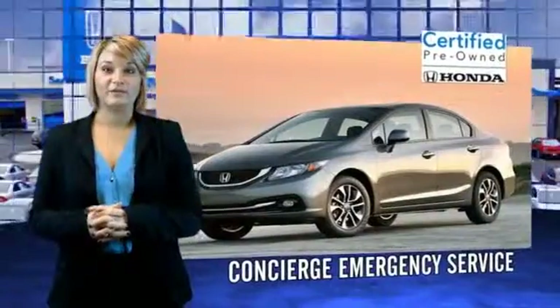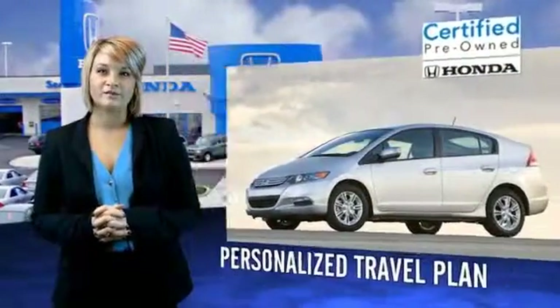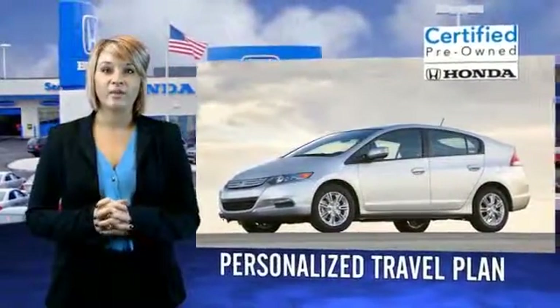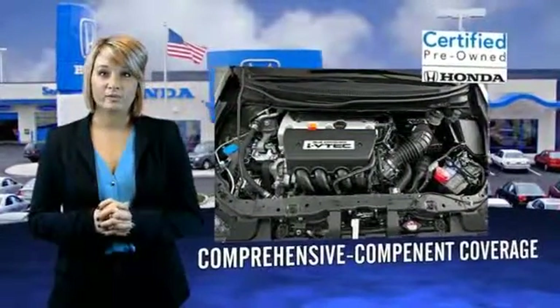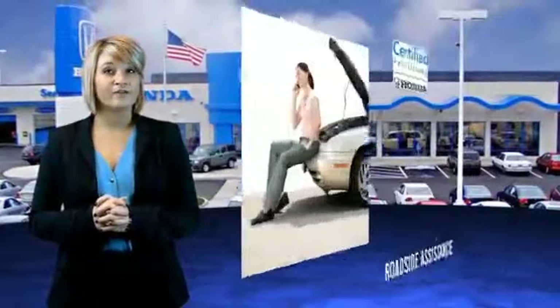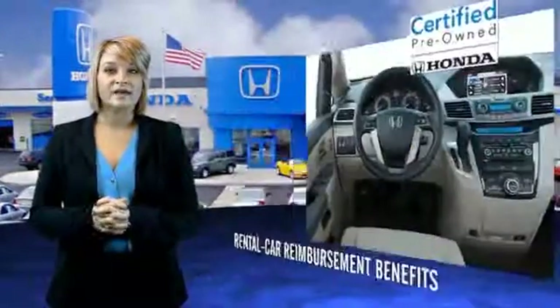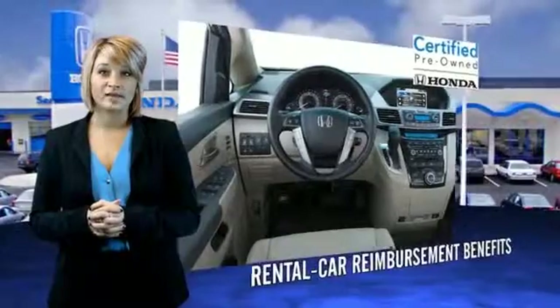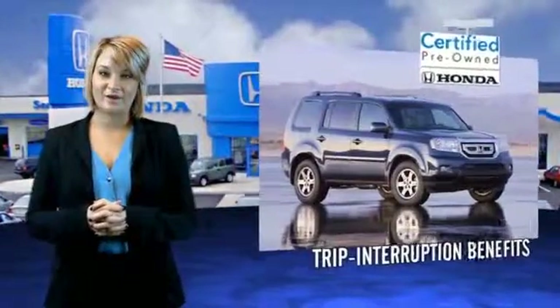Hondas are known for their long-term reliability, but did you know that certified pre-owned models come equipped with a 7-year, 100,000-mile powertrain coverage and a 12-month, 12,000-mile non-powertrain coverage? It's passed a 150-point inspection and unsatisfactory parts have been replaced or reconditioned, so there are no hidden surprises.